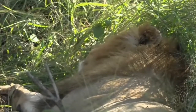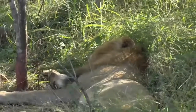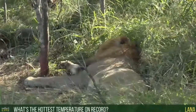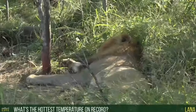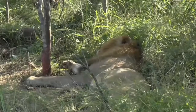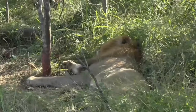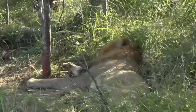The hottest temperature on record in this area - I would imagine it's about 50 to 52 degrees Celsius, which is probably about 115 to 120 degrees Fahrenheit. That is very, very hot for this part of South Africa. This afternoon is not too bad though.